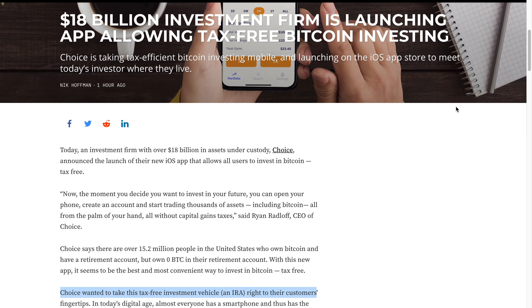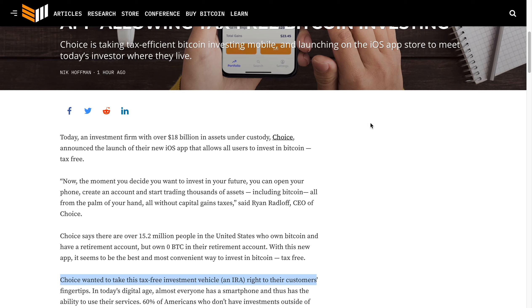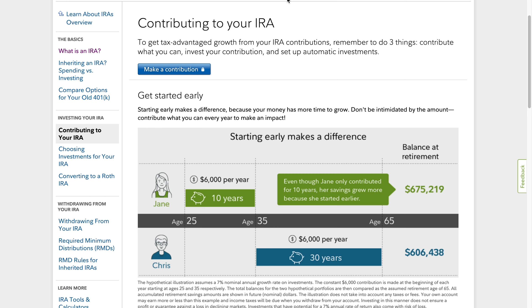We also have an investment firm with over $18 billion in assets under custody named Choice, which announced the launch of their new iOS app allowing all users to invest in Bitcoin tax-free — absolutely phenomenal. Choice wanted to take this tax-free investment vehicle, an IRA, right to their customers by giving individuals the opportunity to invest directly through their IRA. An IRA is an individual retirement account that provides tax advantages for retirement savings. You make contributions with money you may be able to deduct on your tax return, and any earnings can potentially grow tax-deferred until you withdraw them in retirement.